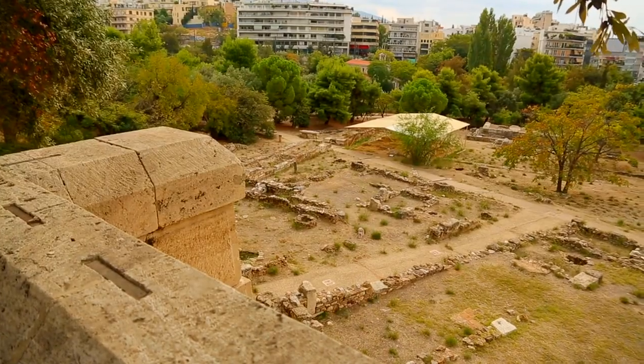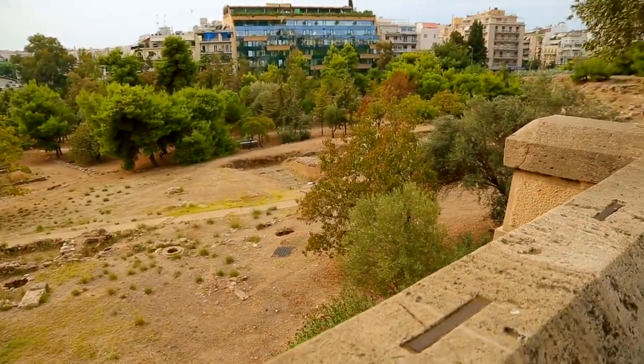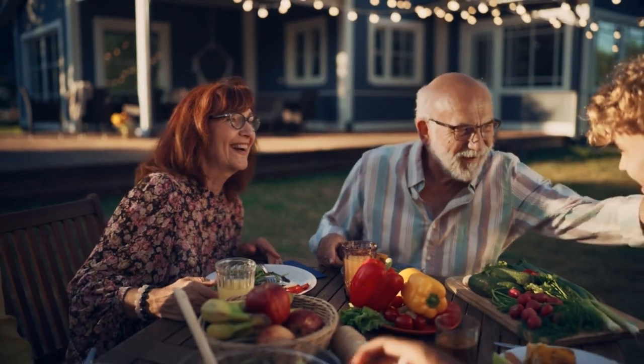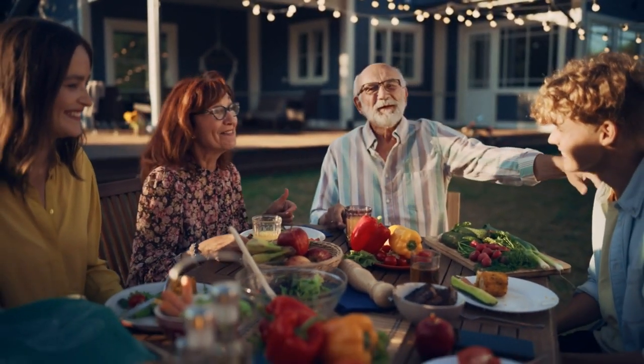Historical landmarks and heritage sites are invaluable cultural assets that help us understand our roots and shape our collective identity. They offer a window into the past, allowing us to experience and appreciate the achievements of our ancestors.